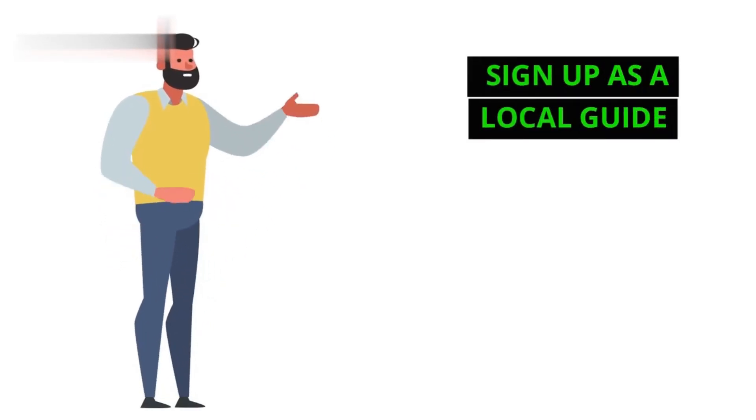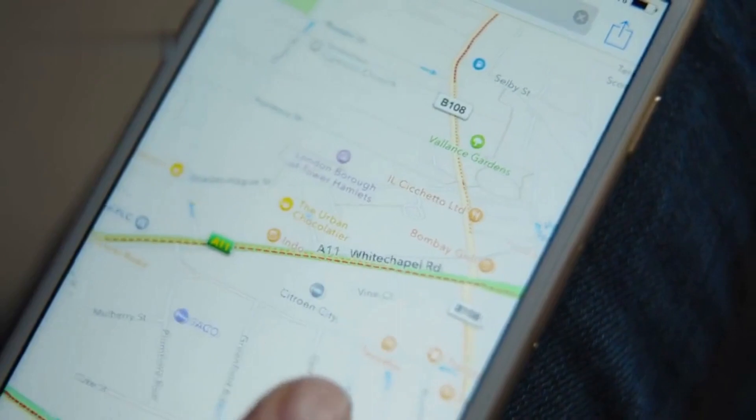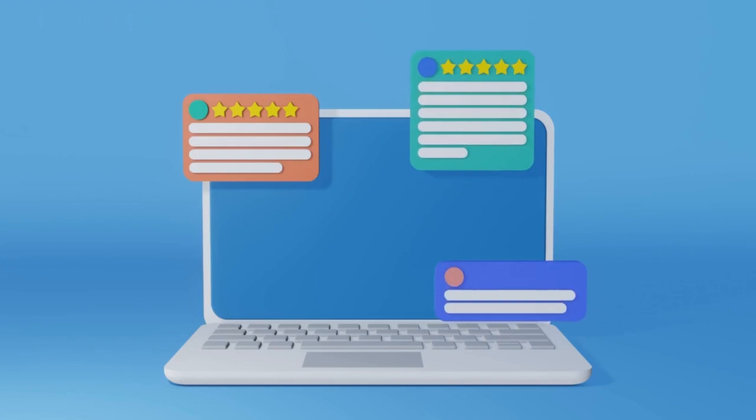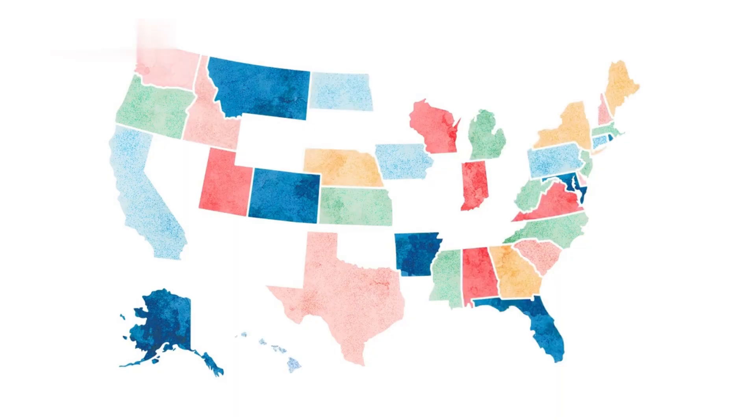Step 1: Sign up as a Local Guide. Open the Google Maps app and tap your profile picture, then choose Become a Local Guide. It's free. This unlocks features like points and badges for contributing reviews, photos, and edits to Google Maps.